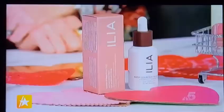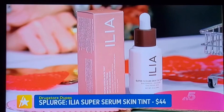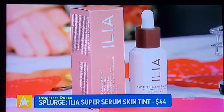Skin tint! I always love to use a skin tint as an alternative for heavy foundation — if you want your skin to really shine through, skin tints are really popular right now. Ileah Beauty is a clean beauty brand, and they have the best-selling Super Serum Skin Tint. This one has SPF 40, comes in 30 shades — something for everyone. If you know you're going to be outside, I love to use this one so I'm feeling protected and gorgeous. It is $44.